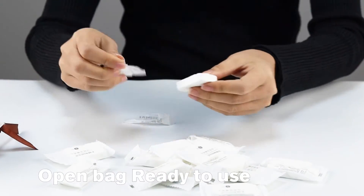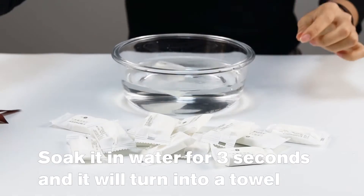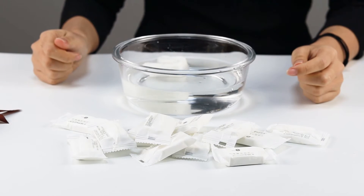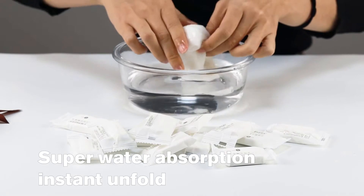Open bag, ready to use. Soak it in water for 3 seconds and it will turn into a towel. Super water absorption, instant unfold.